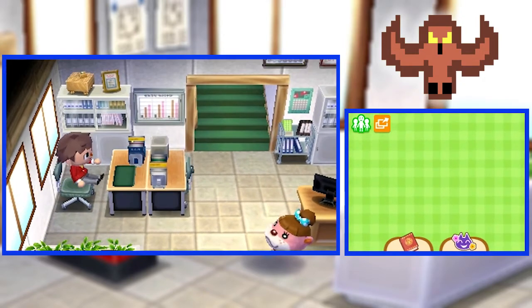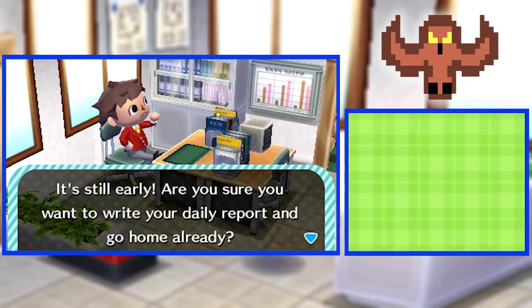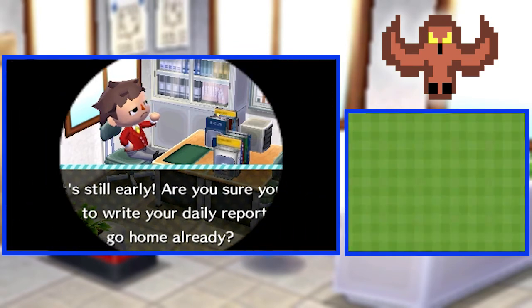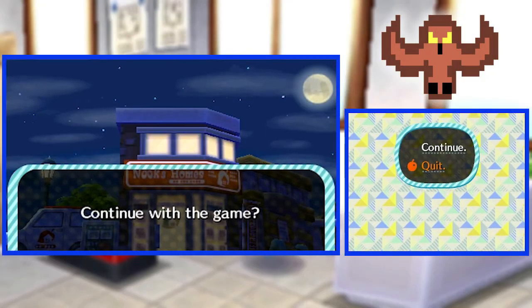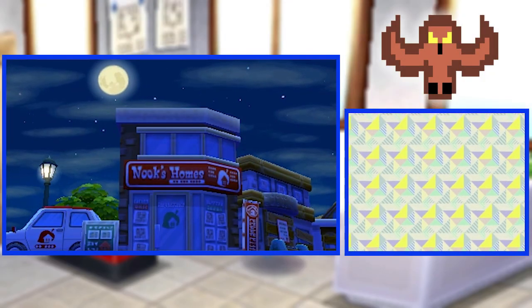First, I want to write a daily report! It's still early — are you sure you want to write your daily report and go home already? Yes, I'll write my report! I'm going to make the client wait a whole day! Goodnight, client!